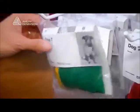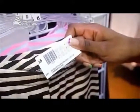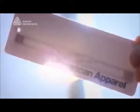Step 1 called for attaching RFID-enabled tags to every item. This was accomplished using Avery Dennison AD222 tags, chosen for their consistency and accuracy.